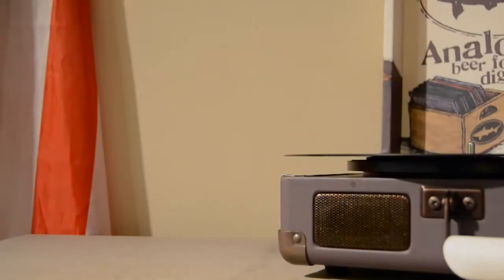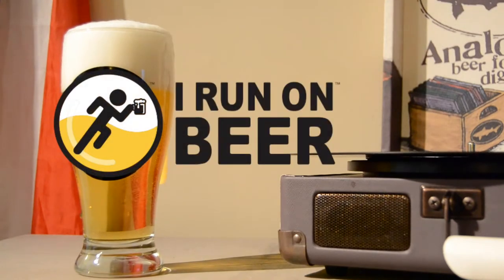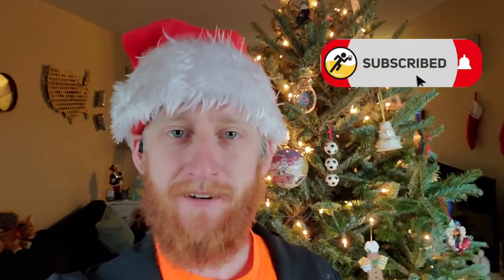Merry Gingermess 2020. Cheers, beer runners. I have a little bit of a special video for you today. I was not planning on recording this, but on Friday I saw Ginger Runner's Merry Gingermess Scavenger Hunt Challenge and decided that would be a fun way to liven up my long run for this weekend. So I decided to give it a shot.